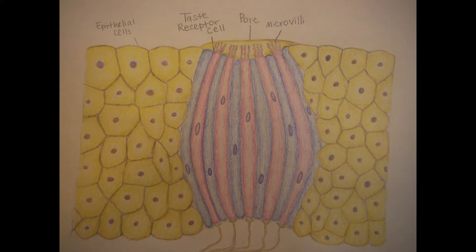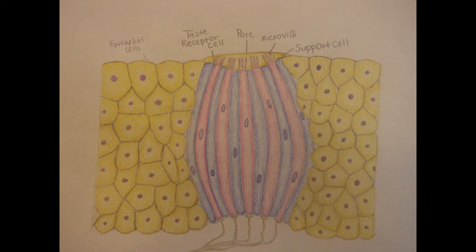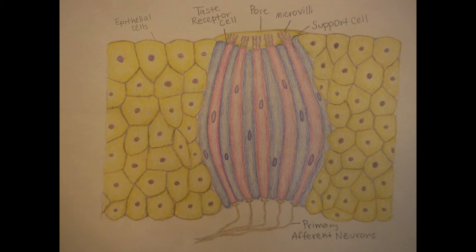The surface of the taste bud contains microvilli, with receptors, ion channels, and afferent neurons. They manage to send the taste signal to where it needs to be: the brain.